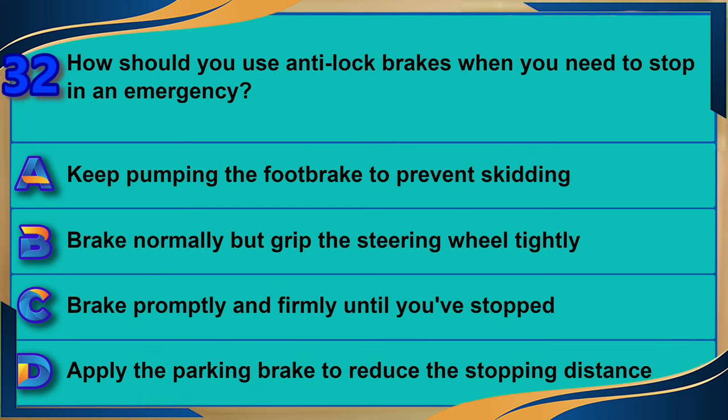How should you use anti-lock brakes when you need to stop in an emergency? A) Keep pumping the foot brake to prevent skidding. B) Brake normally but grip the steering wheel tightly. C) Brake promptly and firmly until you've stopped. D) Apply the parking brake to reduce the stopping distance. The correct answer is C: brake promptly and firmly until you've stopped.